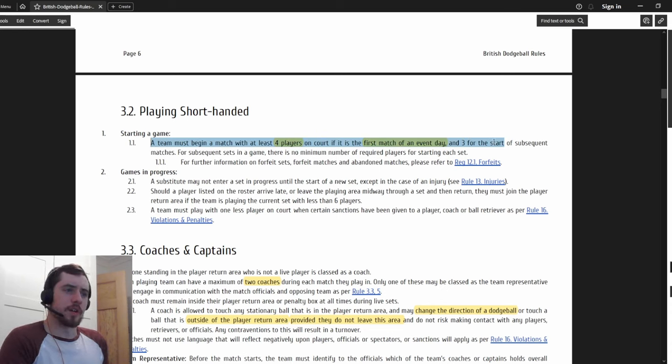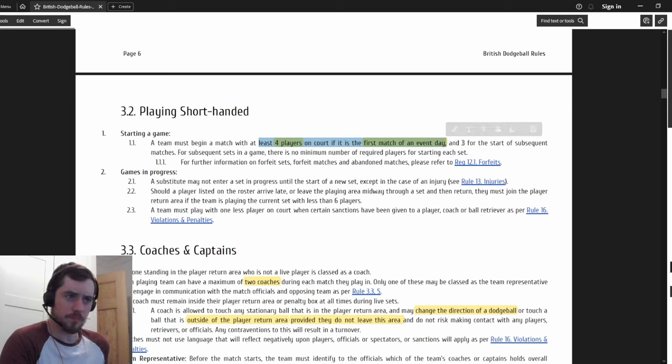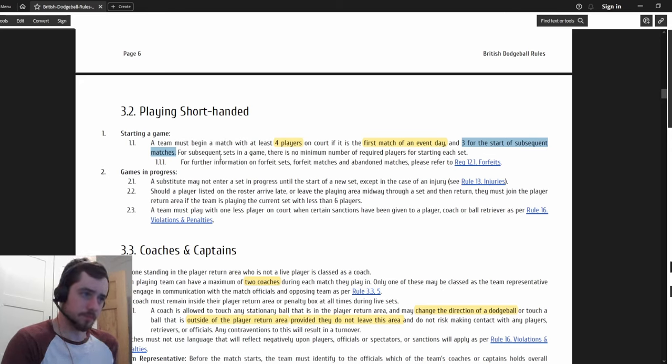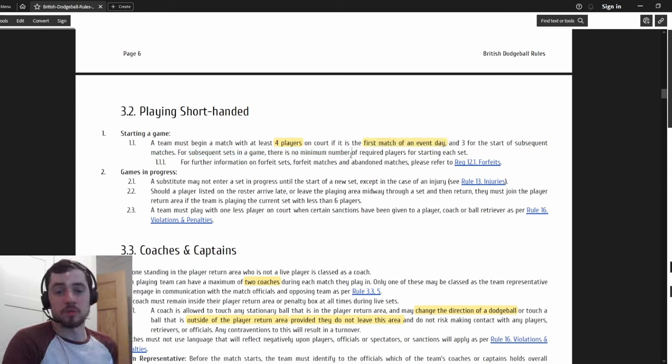At the start of a tournament you need four players to fill a team. This probably won't apply to most teams, but just in case you're very short on a day - car doesn't arrive, stuck in traffic. You need four for the first game of an event day, and then three for subsequent matches to allow for injuries. During the game, once you've made the first set, there is no minimum, so you could start a set with just one person on each side.